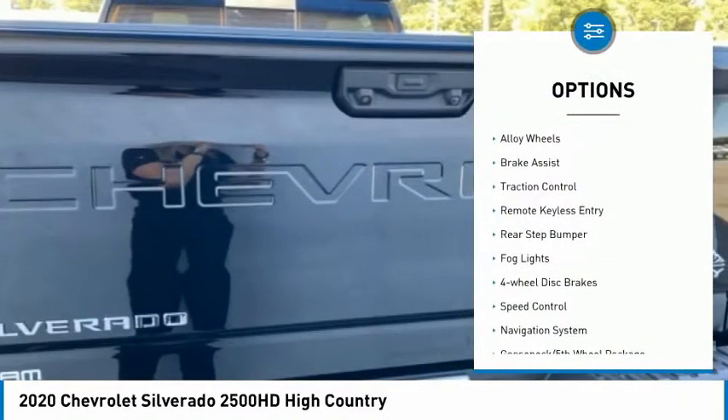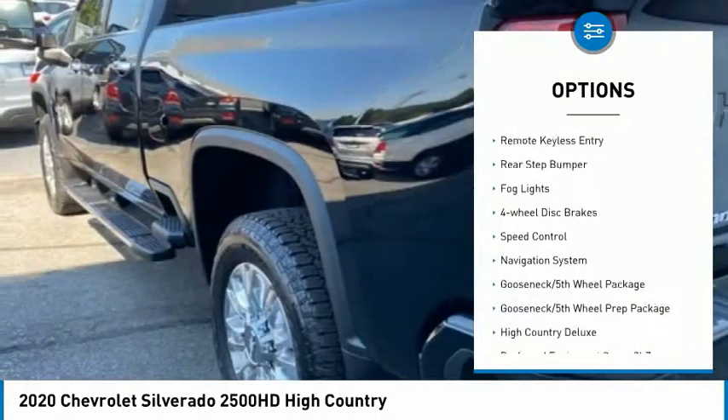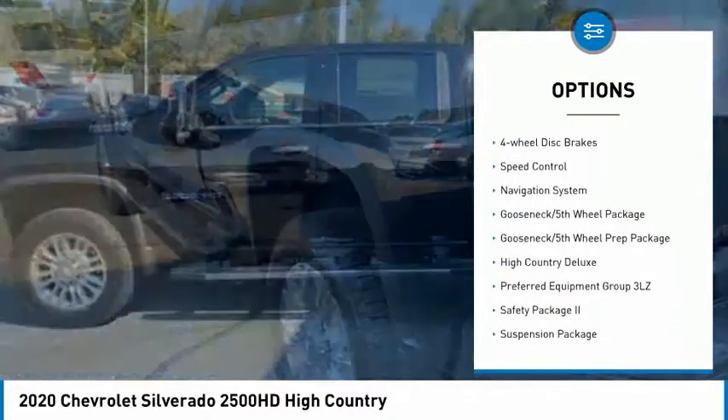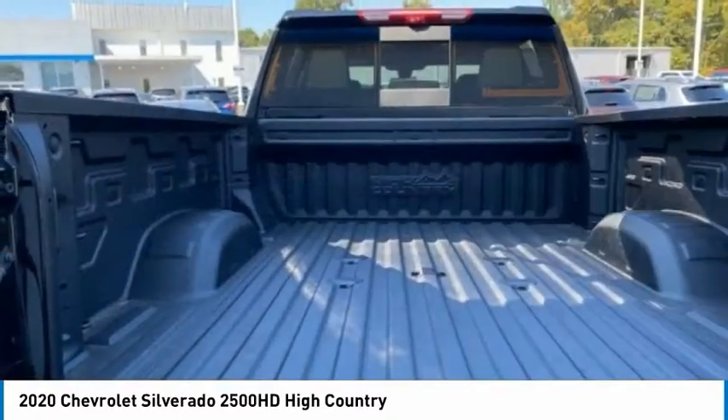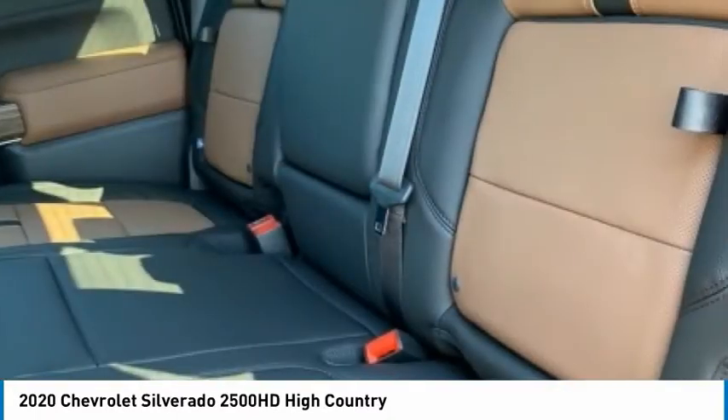Hill Descent Control, Electronic Stability Control, Alloy Wheels, Brake Assist, Traction Control, Remote Keyless Entry, Rear Step Bumper, Fog Lights, 4-Wheel Disc Brakes, Speed Control.